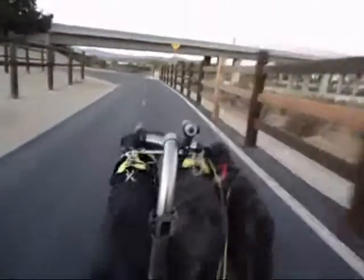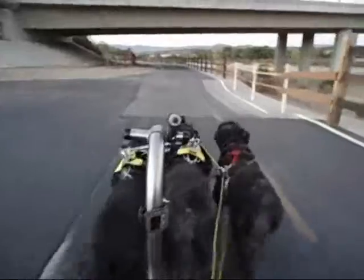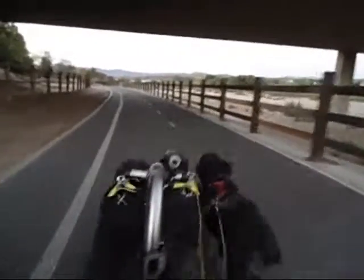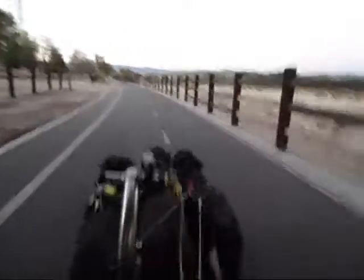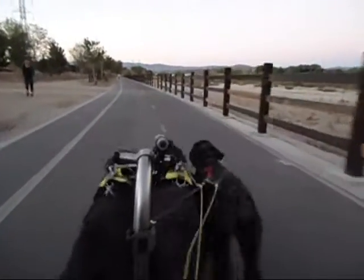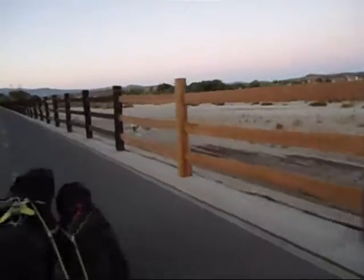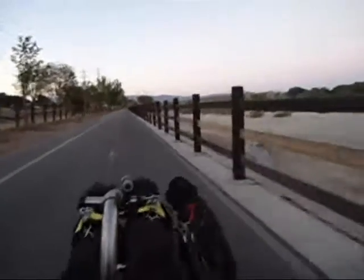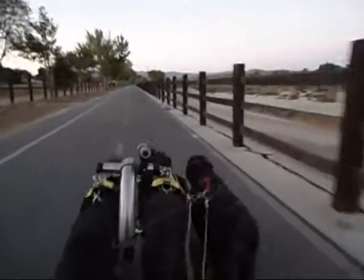Let's go, Keek. Keek is setting the pace here, being the biggest, heaviest, and the fastest dog. Over right, Keek. Good girl. Over right. Good girl. Over right more. Keek, over right. All right.